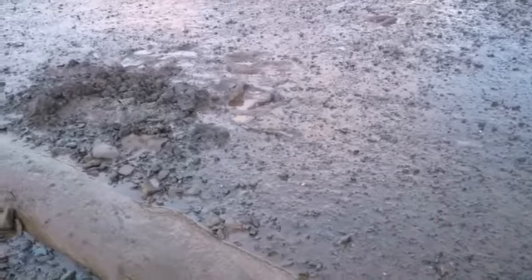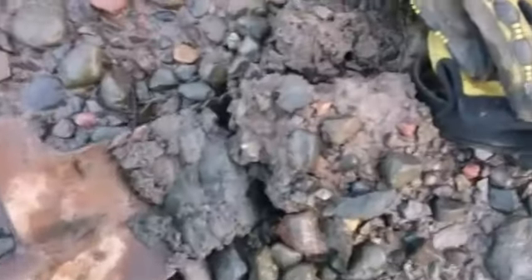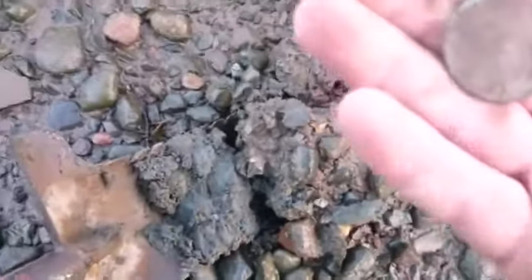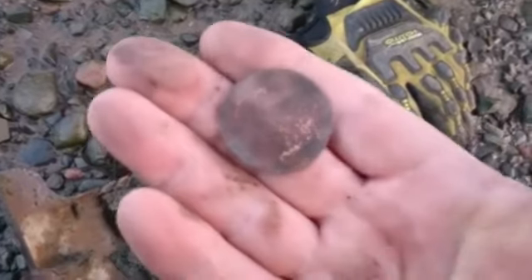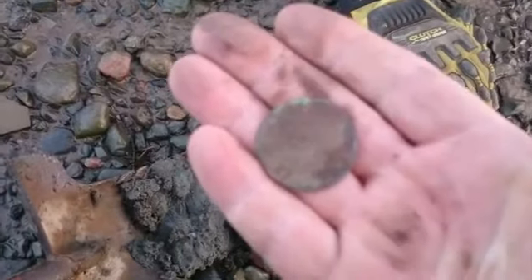Hey folks, going for a quick hunt today, Wednesday, October 14th. I'm trying the other side of the shore — I've never been over here. I just want to give you a quick look. I actually found something right on the surface right here. You can see where the mark was. That's a George III. I'll try to clean it up a bit when I get home and show you.